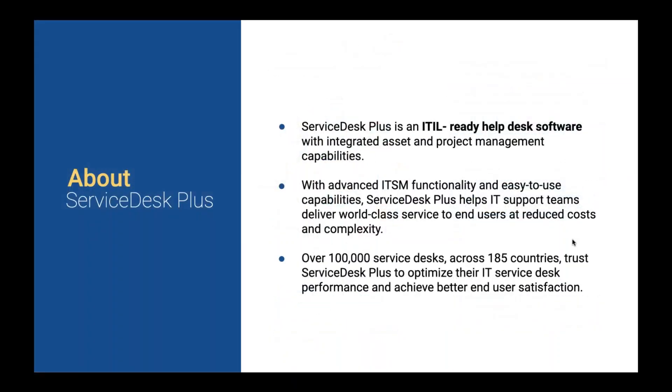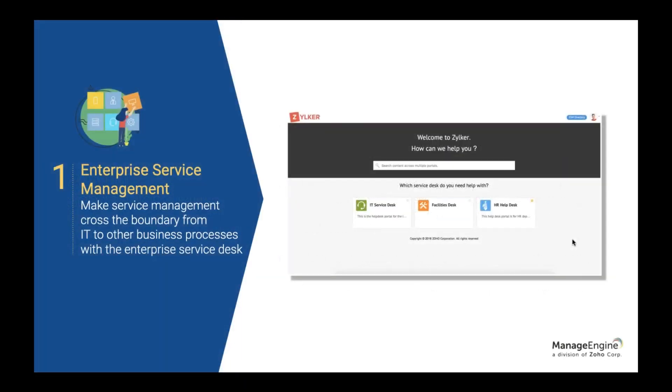Service Desk Plus is the ITIL-ready helpdesk software with integrated asset and project management capabilities. It has advanced functionalities with an easy-to-use interface, with about 100,000 service desk implementations across 185 countries. The first feature I want to highlight is enterprise service management. With ESM, you can cross the boundaries of IT service management and share the best practices of ITSM with non-IT departments.